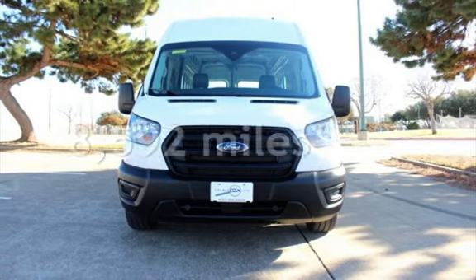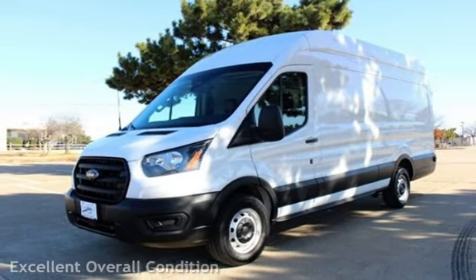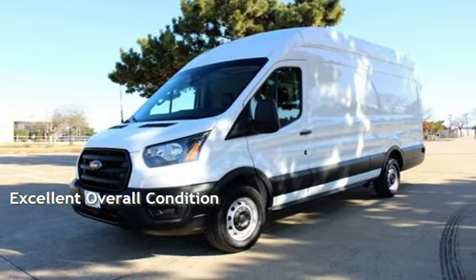This Ford is steel with less than 9,000 miles on the odometer. This vehicle is in excellent overall condition.